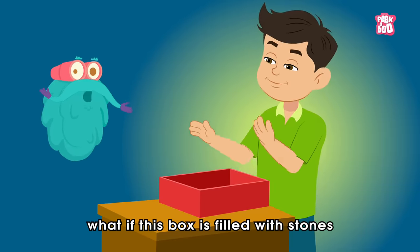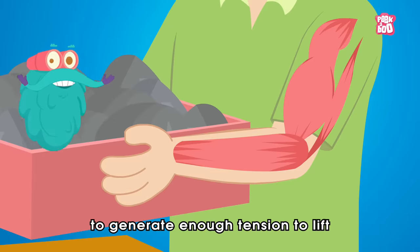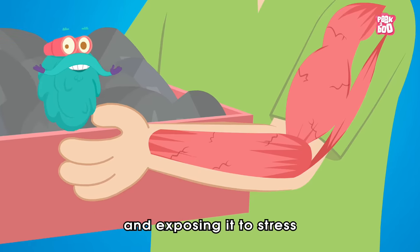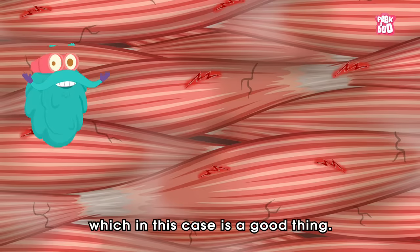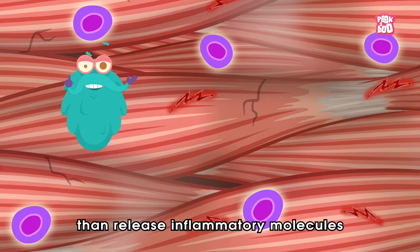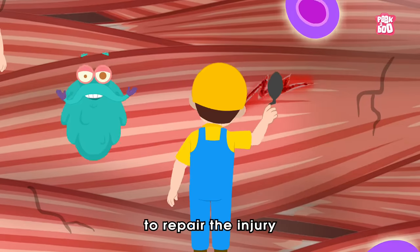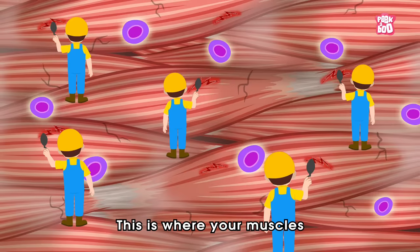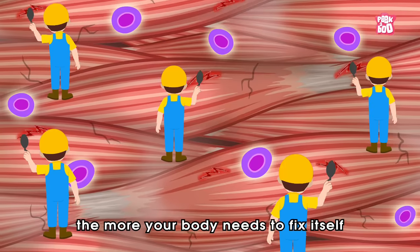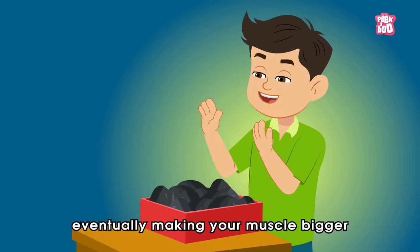But what if this box is filled with stones? At this point, your arm muscles will find it hard to generate enough tension to lift it, exposing them to stress and causing little damage — which in this case is a good thing. These damaged cells then release inflammatory molecules called cytokines that activate the immune system to repair the injury. This is where your muscle-building process happens. The more the damage to the muscle tissues, the more your body needs to fix itself, eventually making your muscles bigger and stronger.